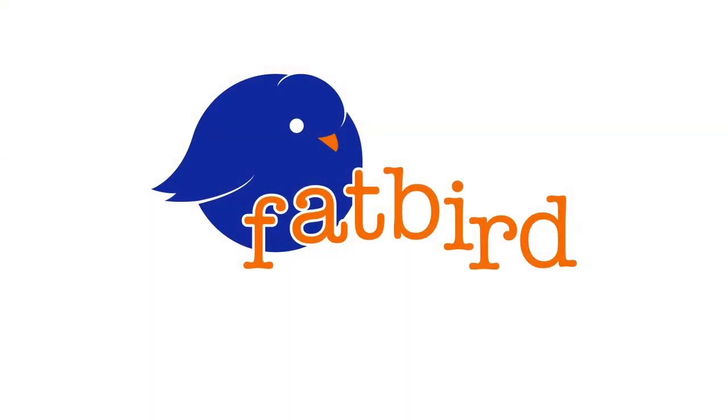Hey everybody, Fat Bird Finds here! I'm Mary Beth and I'm Laura. We've got some more good stuff today — I'm excited about this stuff.